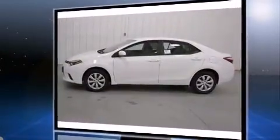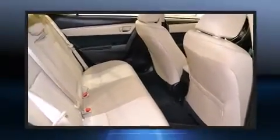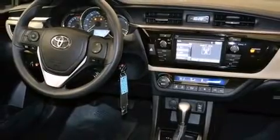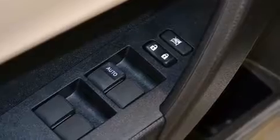Top features include a split folding rear seat, delay off headlights, a tachometer, remote keyless entry, and power windows. Premium sound drives six speakers, providing you and your passengers a sensational audio experience.